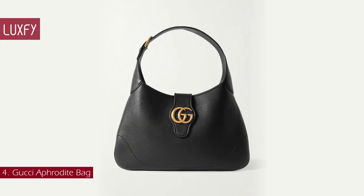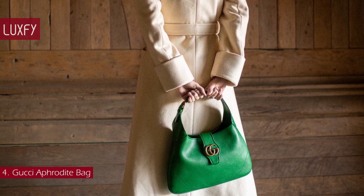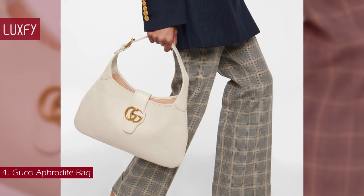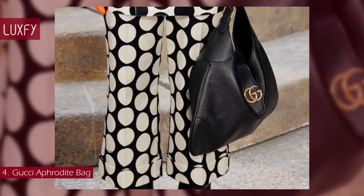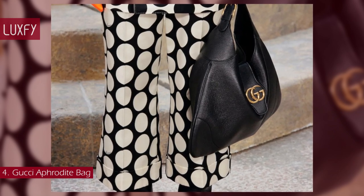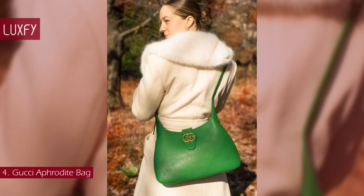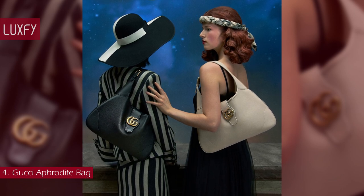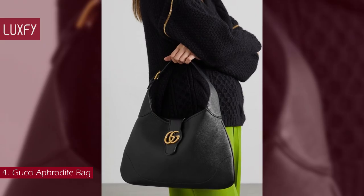Number 4: Gucci Aphrodite Bag. The newest Gucci bag was shown in the Cruise 23 collection and is inspired by the house archives. The classic hobo shape has a vintage appeal that will be super trendy this spring. Crafted in soft leather, it features a double G emblem, a code originally introduced in the 1970s. You can carry the bag on your shoulder or attach the optional strap for crossbody wear. The Gucci Aphrodite Bag is sold for $2,290.